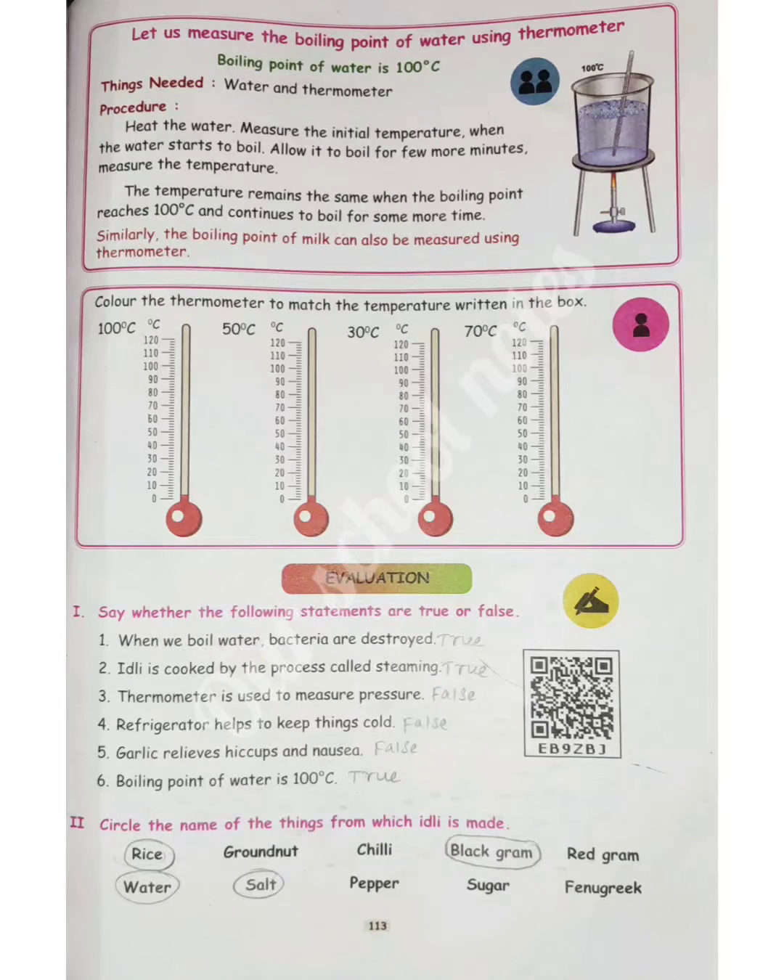The answer is true. Question 2: Idli is cooked by the process called steaming. The answer is true. Question 3: Thermometer is used to measure pressure.